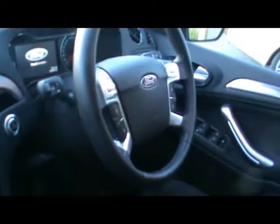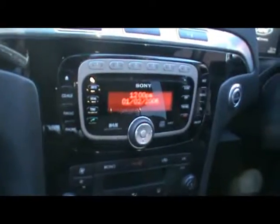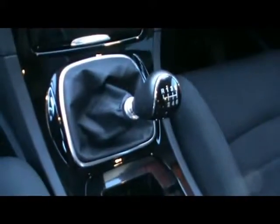I'll show you inside the car now. Inside you have a lovely clean cloth interior, a multifunction steering wheel with cruise control, voice activated Bluetooth controls, DAB radio with CD and auxiliary input, digital dual zone climate control, and a six speed manual gearbox.